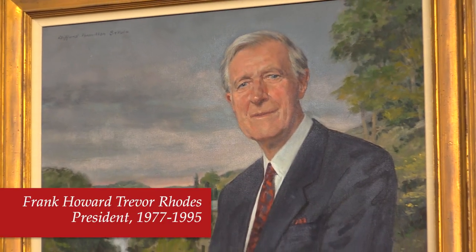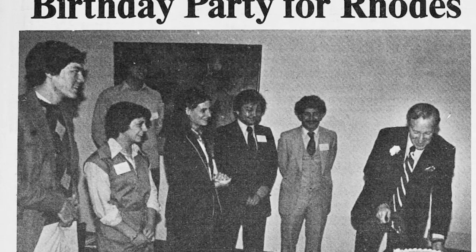Frank Rhodes was president from 1977 to 1995, and is one of the most beloved presidents in the Cornell community. Rhodes focused on undergraduate teaching as a priority and also increased research funding significantly during his presidency.